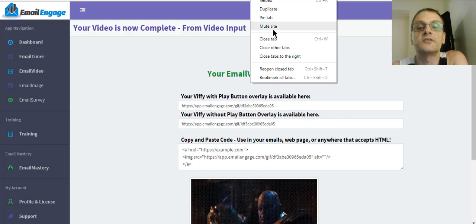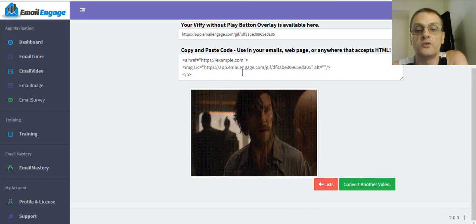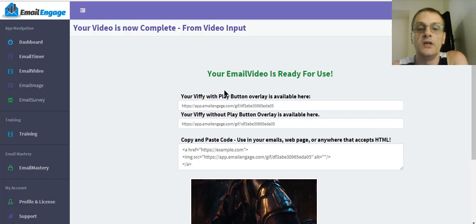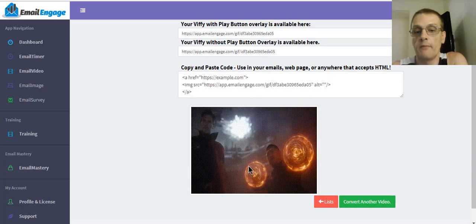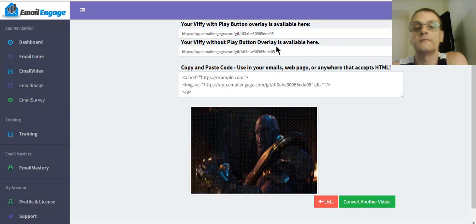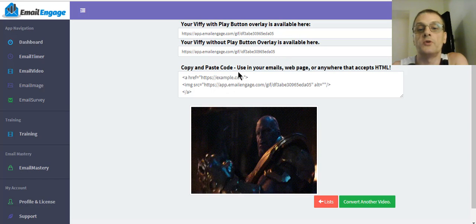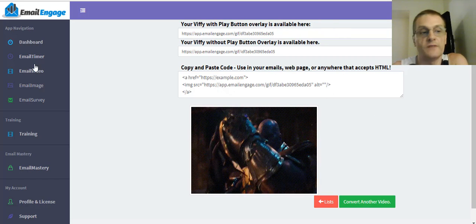There's a GIF right there — they call it a VIFI, a video GIF basically. You can have it with a play button, without the play button, or you can use the copy-and-paste code to put in your emails, web page, or anywhere that accepts HTML. Very simple and very easy.